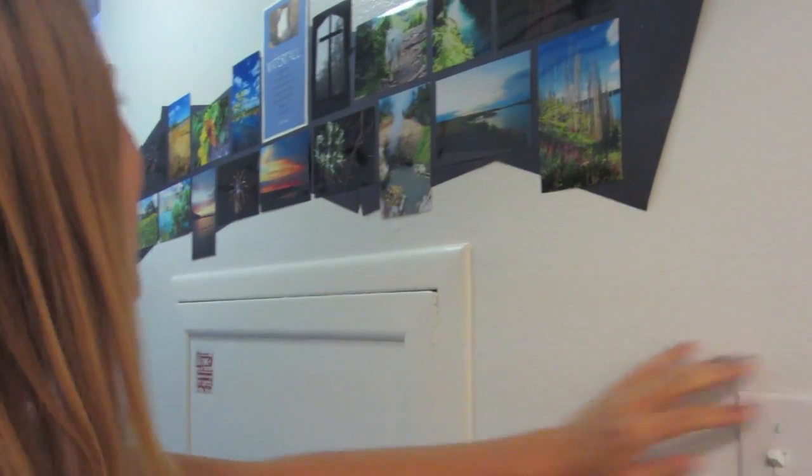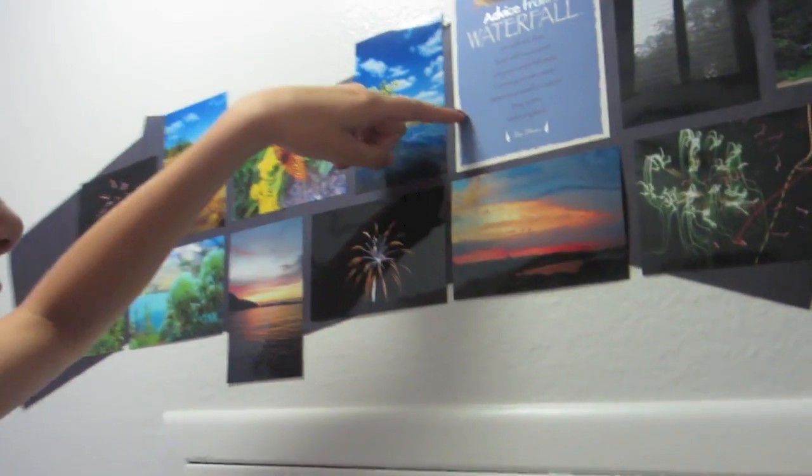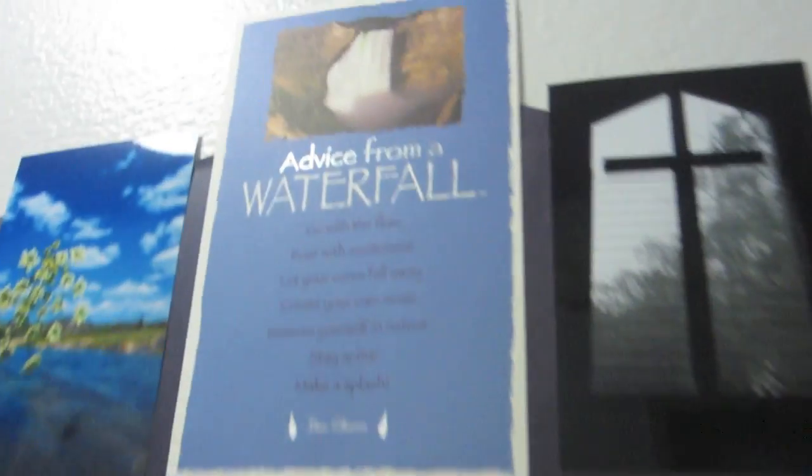Hey guys, it's Lizzie. Welcome to the Garden of E-Suite. Right here we have these pictures that Fallon took and Madison arranged them in a beautiful way. You should pause the screen and read advice from a waterfall because it's really cute.